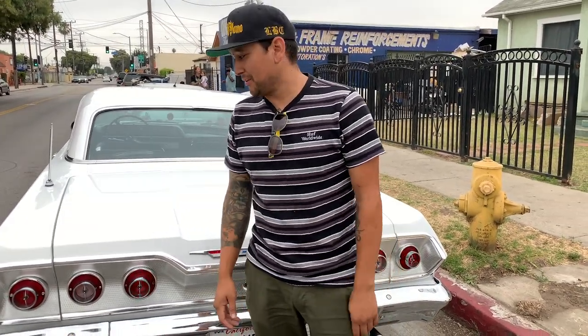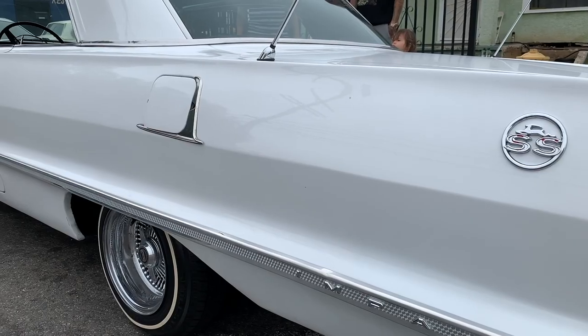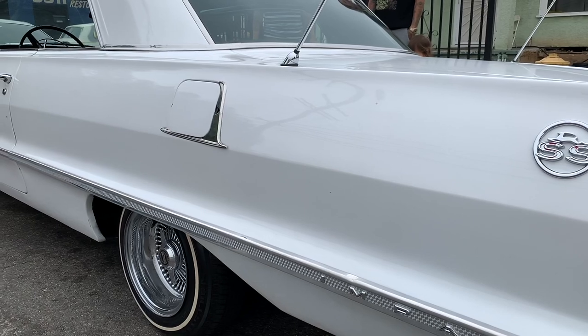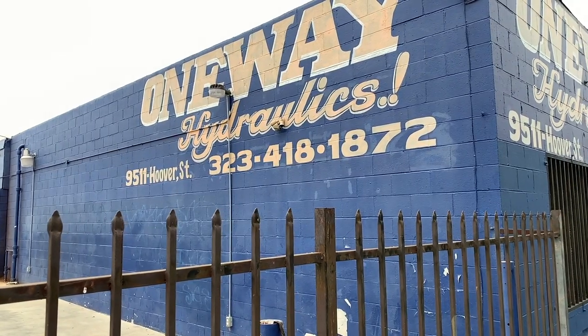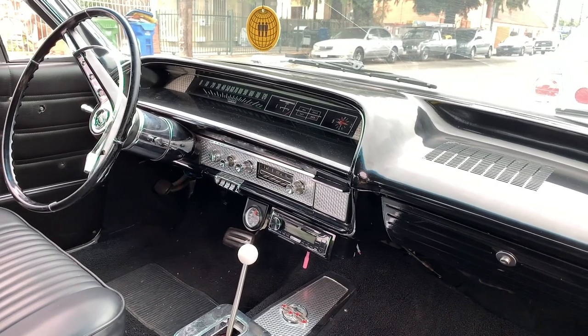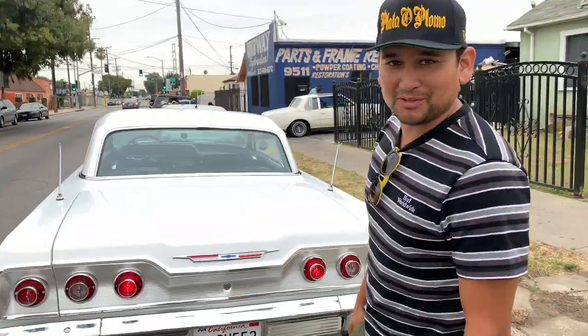Obviously I couldn't be around and not have a car, so I've moved on to a '63 — I've never had one before. This is all pretty much stock. The car is beautiful, but we're over here at One-Way Hydraulics and we're gonna get a little system set up in here, and we'll be out in the streets hitting switches in no time.